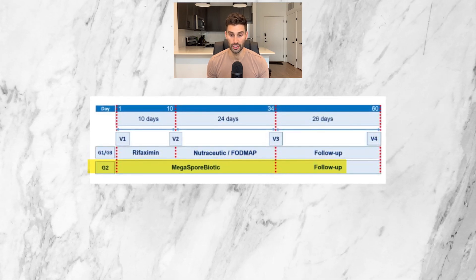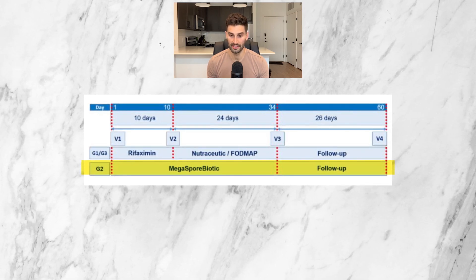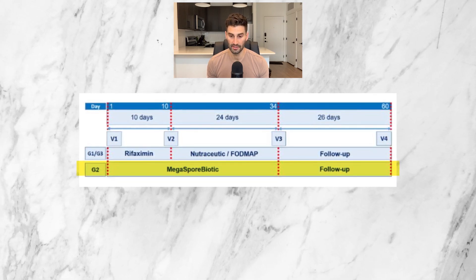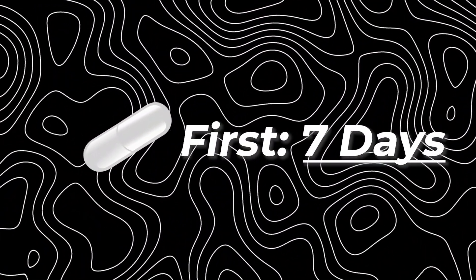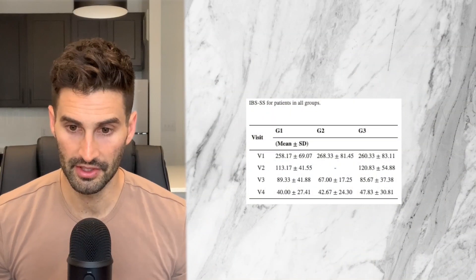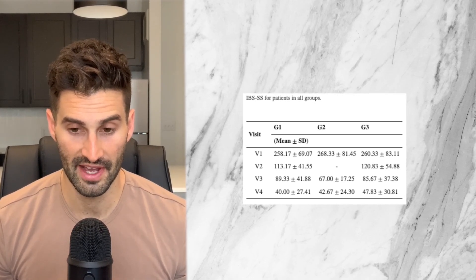The other treatment regimen, G2, is 34 days of MegaSporBiotic, which is a product containing five different strains of soil-based probiotics including Bacillus licheniformis, Bacillus indicus HU36, Bacillus subtilis HU58, Bacillus clausii, and Bacillus coagulans. This probiotic was taken one capsule daily for the first seven days and then two capsules daily for the following 27 days, for a total of 34 days of treatment. The study used the IBS Severity Score, or IBS-SS, ranked from zero to 500, where zero means no symptoms and 500 means symptoms are very bad, measuring metrics like abdominal distension and quality of life. G2 is the soil-based probiotic group and G1/G3 are the groups that used rifaximin with vitamins.